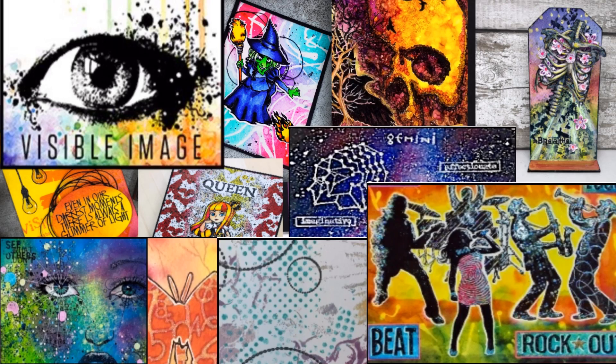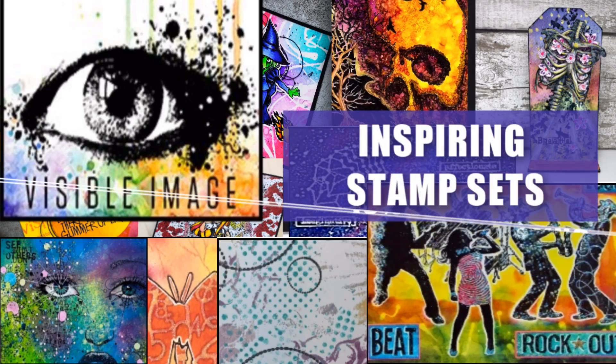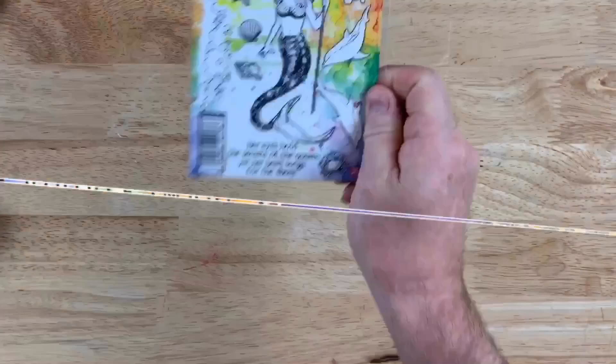I am obsessed with these stamps. They have been so gracious — they're offering an exclusive discount to everyone who watches this video. Use KKV15 to get 15% off and free worldwide shipping. Let's first take a look at their inspiring stamp sets.